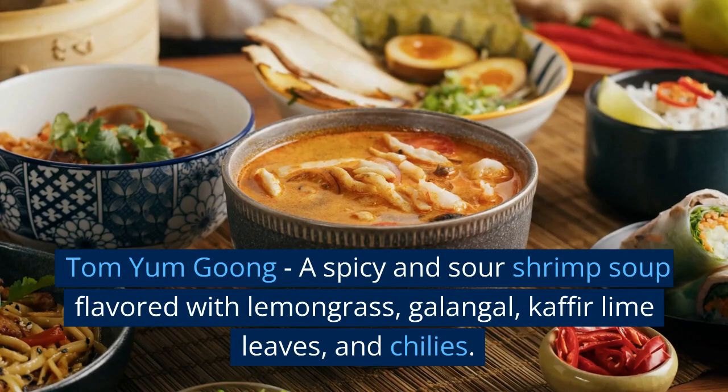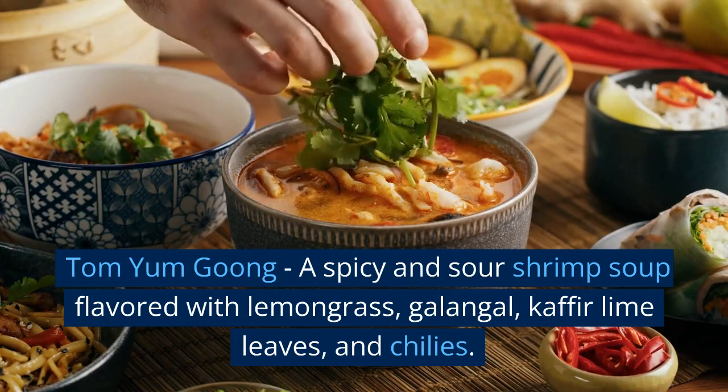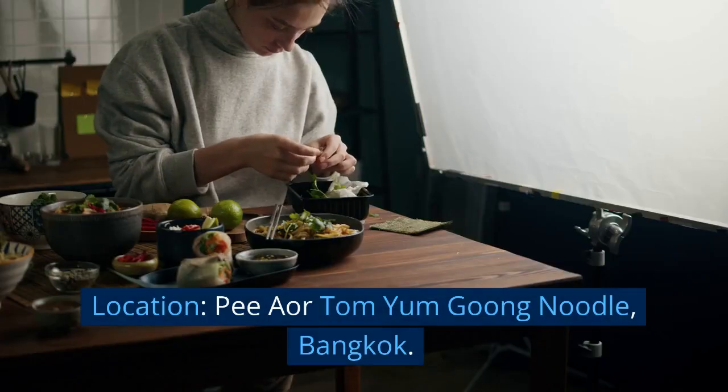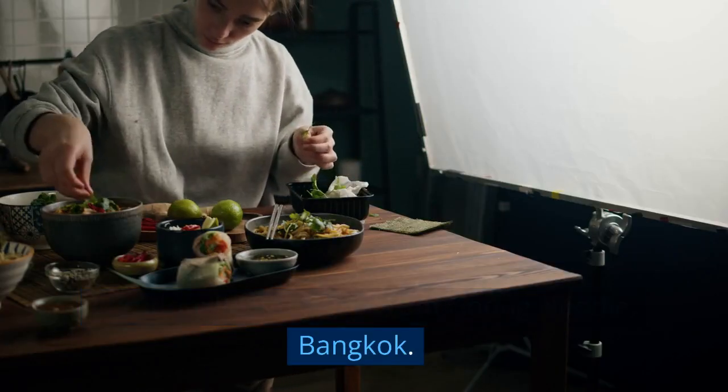Tom Yum Gung — a spicy and sour shrimp soup flavored with lemongrass, galangal, kaffir lime leaves, and chilies. Location: Por Tom Yum Gung Noodle, Bangkok.